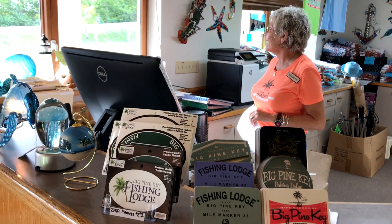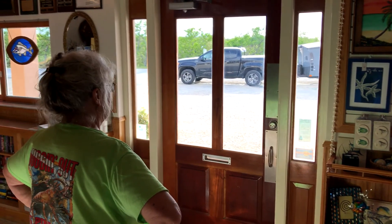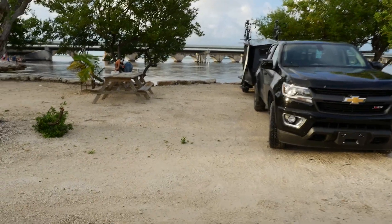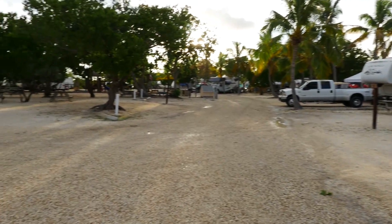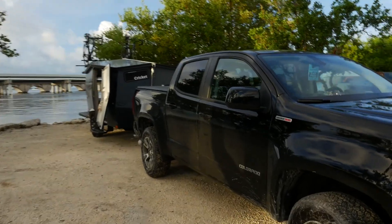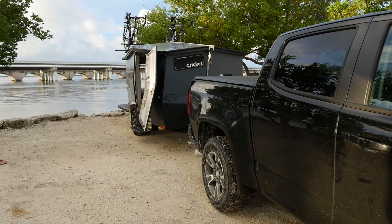It pops up. Two of us. It's a tent top, so it's very cool and airy. Wow, oh, that is so great. So here we are at Big Pine Key at our new campsite, right on the water. Kind of a busy place, but calm nonetheless. Set up camp, set up the cricket and we're good to go.